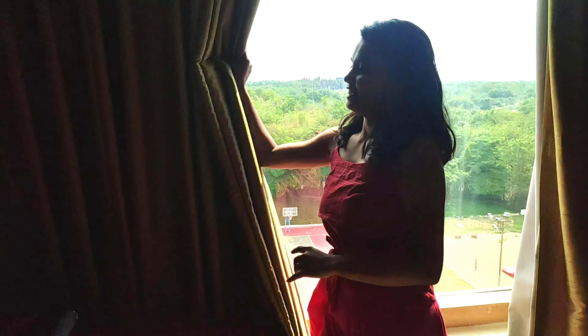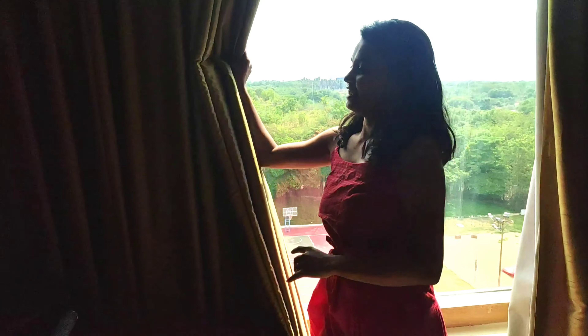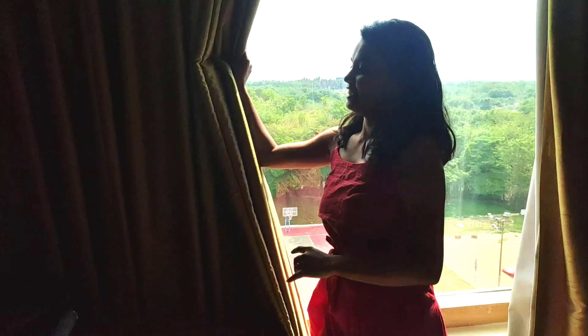Now come to the bed — this is our bed, we get a twin bed. And that is a bedside table. This is another table where we keep our bags and all. It's all messed up because we are staying here for 15 days, so don't mind.